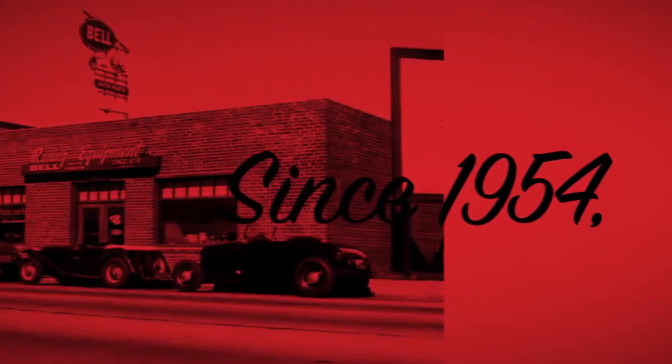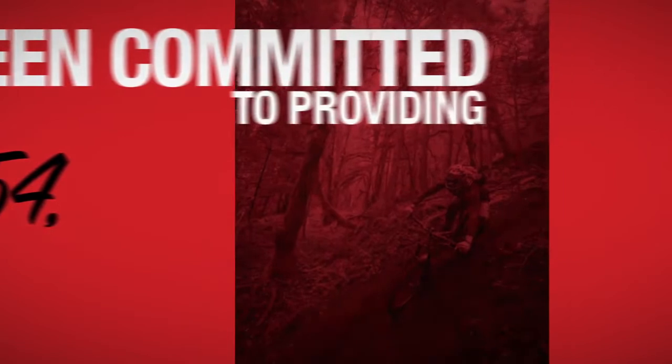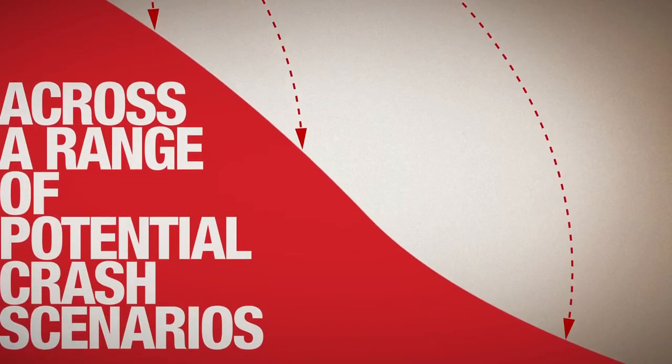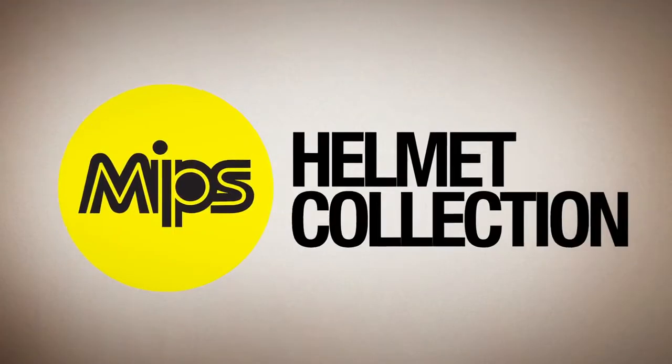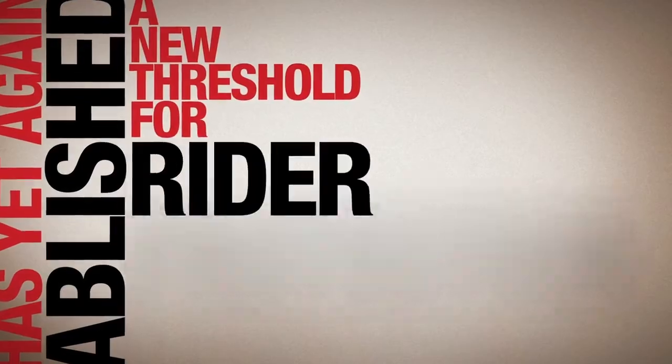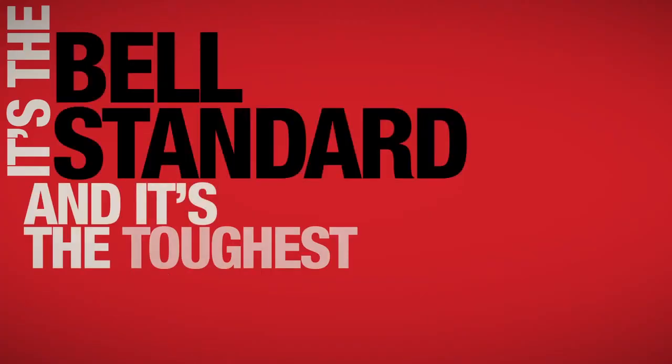Since 1954, Bell has been committed to providing purpose-built protection across a range of potential crash scenarios. With the introduction of our MIPS helmet collection, Bell has yet again established a new threshold for rider protection. It's the Bell Standard, and it's the toughest standard we know.